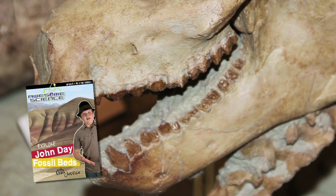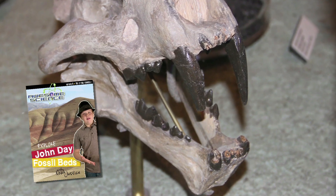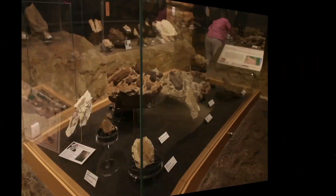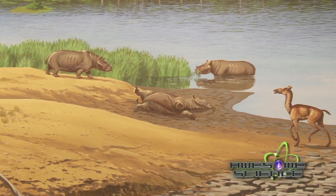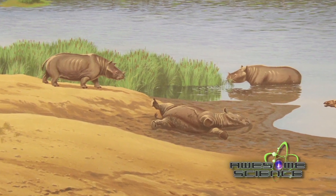We'll show how the fossils here display little change in their complexity over the supposed millions of years, and how the evidence supports the biblical record. The Visitor Center and published materials will say that these animal fossils had evolved from common ancestors, yet most of these mammals fit into the family categories of living mammals.